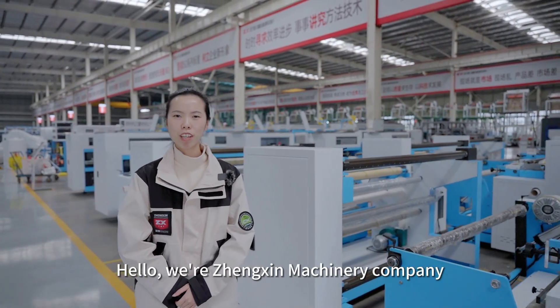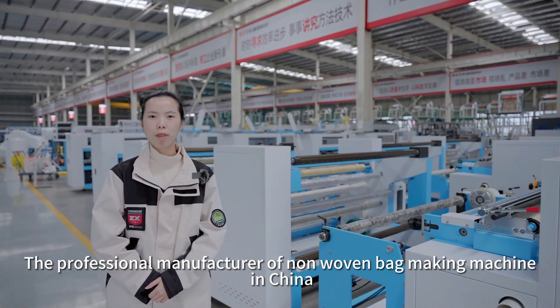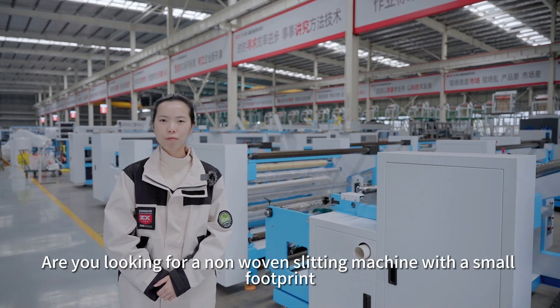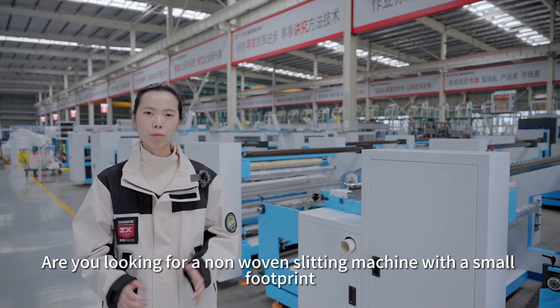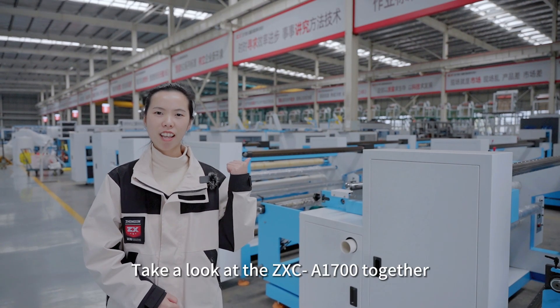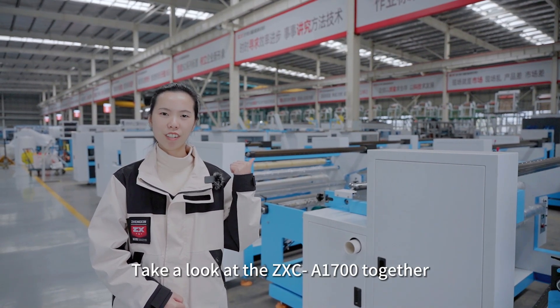Hello, I'm Zhexin Machinery Company, the professional manufacturer of Nangwen bag making machine in China. Are you looking for a Nangwen slitting machine with small footprint, easy operation, and low power consumption? Take a look at the ZSC A1700 together.